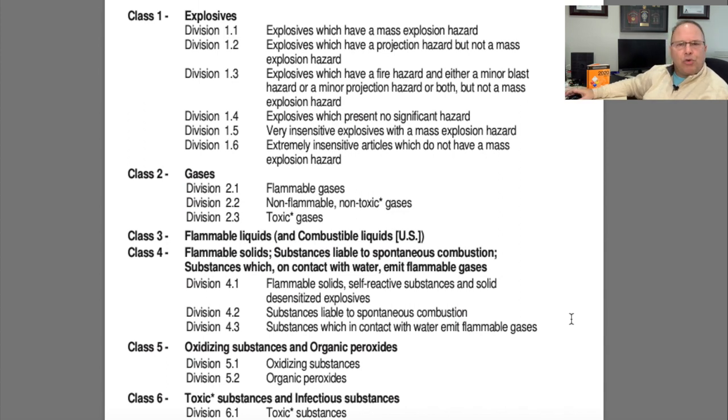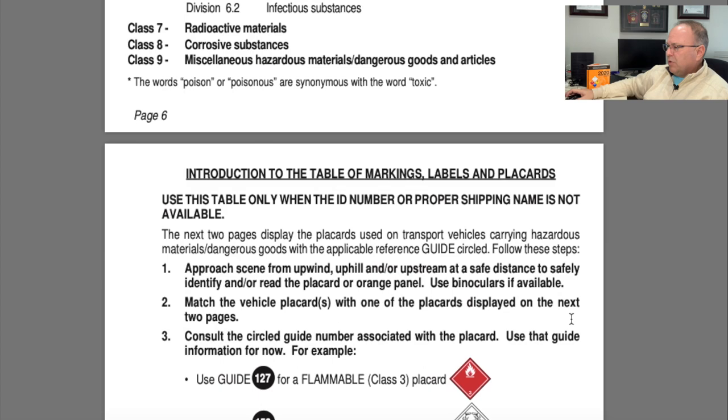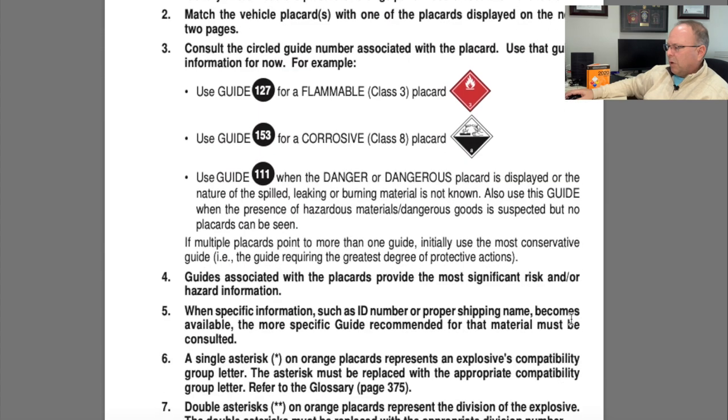When we see hazard classes on a placard, a shipping paper, a label, or whatever the case may be, this is a great place to reference that. Moving a little farther, we come to the table of placards and labels.